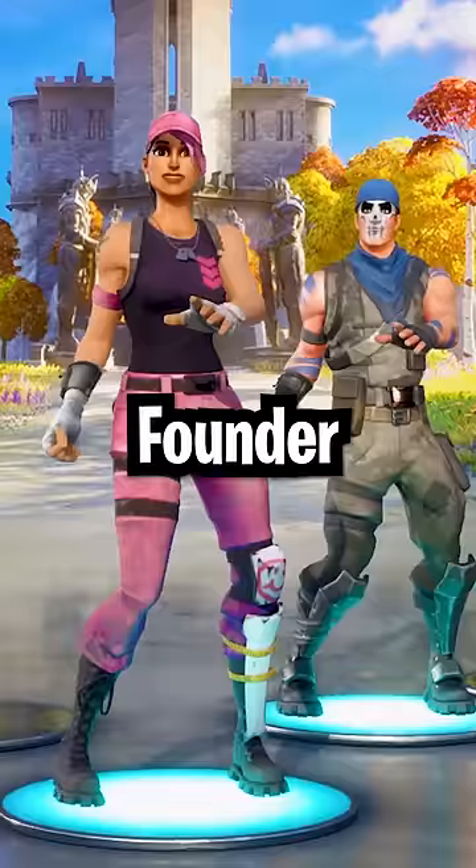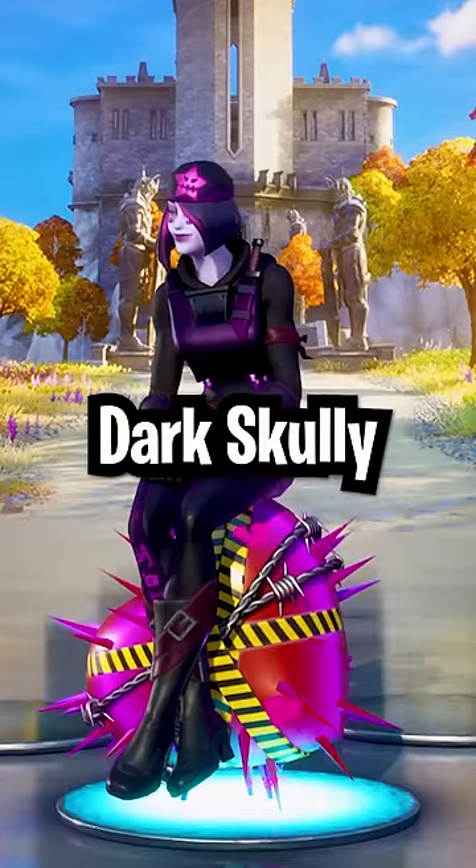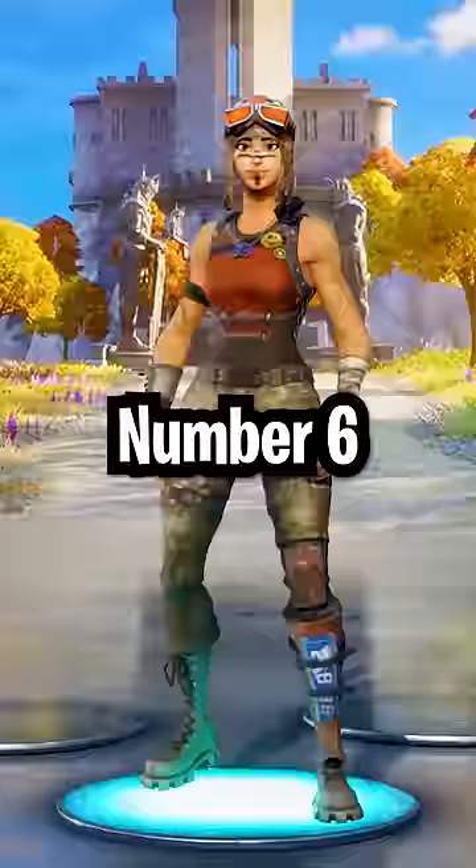Number 9: Founder Skins. The Founder Skins were $60, but now people pay $200. Number 8: Dark Scully, an exclusive Xbox skin that costs $250. Number 7: Wildcat, the best exclusive skin, that goes for $300.